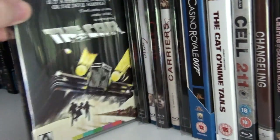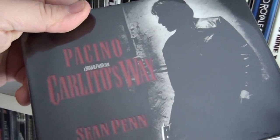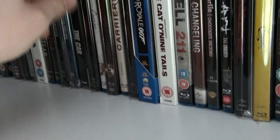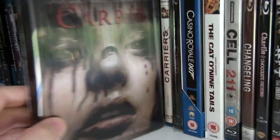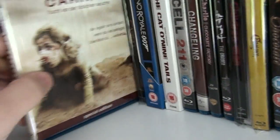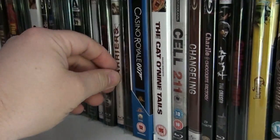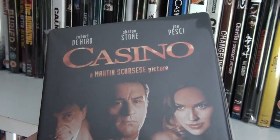The UK steelbook of Captain America: The First Avenger, and the UK steelbook of Captain Phillips. The Car. The UK horizontal steelbook of Carlito's Way. Carrie. And the Carrie remake with a beautiful lenticular slip. Carriers — pretty good film about a deadly virus. This is the Dutch steelbook of Casino.